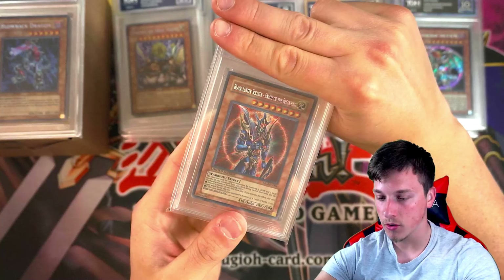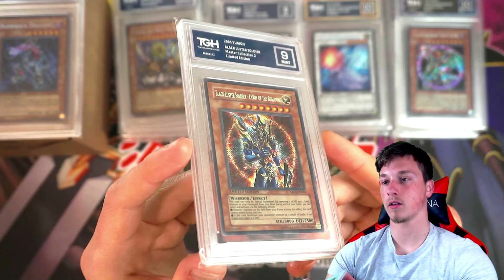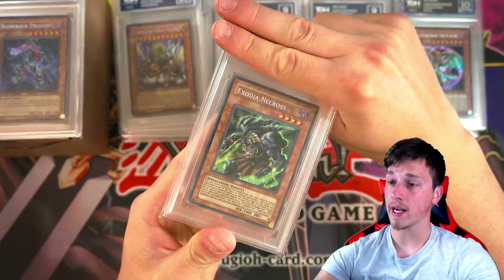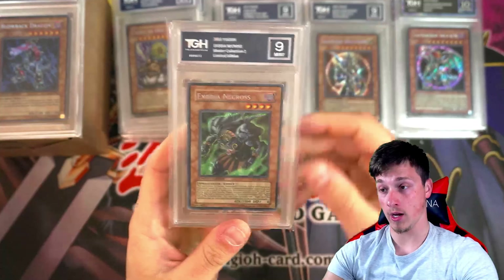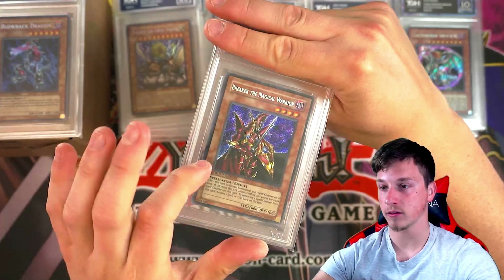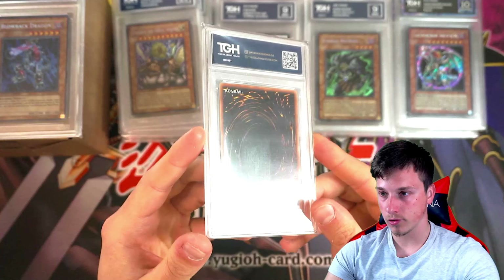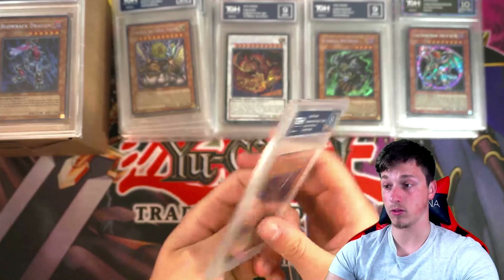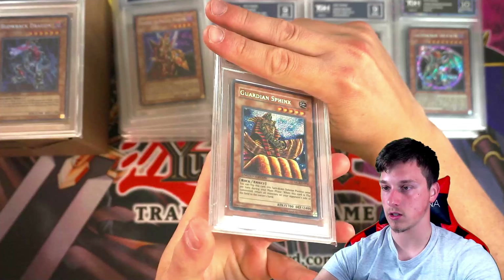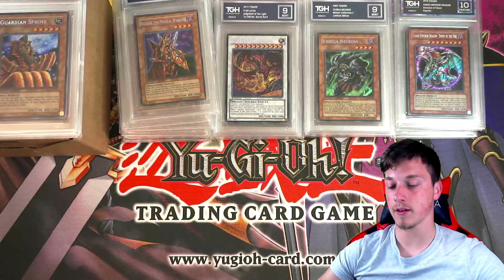Black Luster Soldier from MC2 got a 9 — quite strong, that's a gorgeous card. Shame we can't get a 10 to match our Secret Red Chaos Emperor Dragon. Exodia Necros, used by Gozaburo — got a 9. Has he sent in all the MC2 cards? I think he has. Breaker the Magical Warrior is very off-center — predicted an 8 or 9, and he got an 8. A little bit of back scuffing as well. Guardian Sphinx is the last one from MC2, and this got a 7. Didn't grade too well on those old school Master Collection cards, unfortunately.